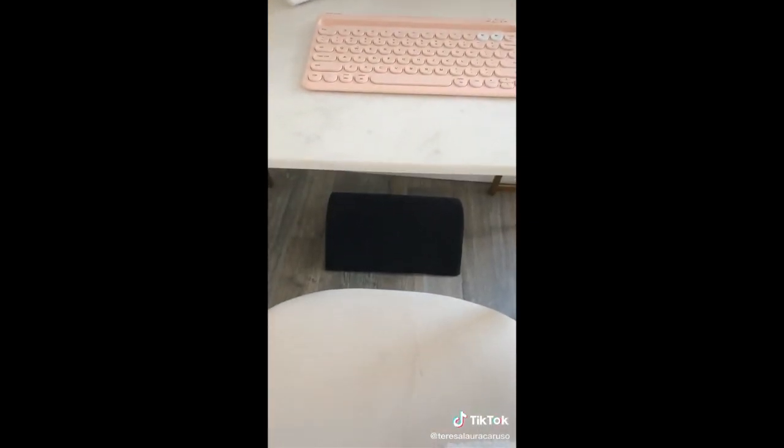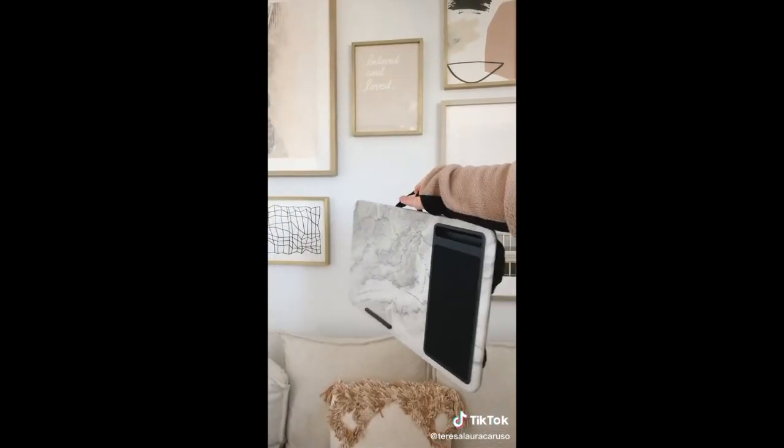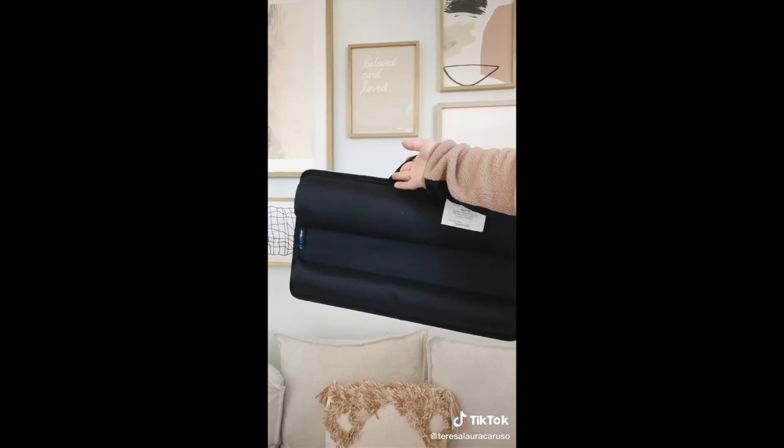First up is this footrest you can put underneath your desk — it's really comfortable and gives amazing support for when you're sitting at your desk for long periods of time. If you're working from home from your sofa or bed, you need this lap desk. It has cushions on the bottom so it's comfortable on your lap.